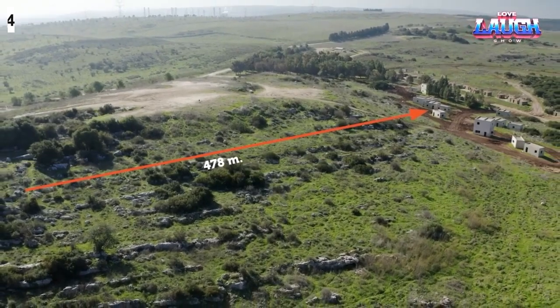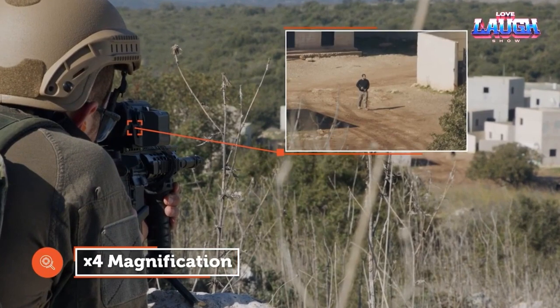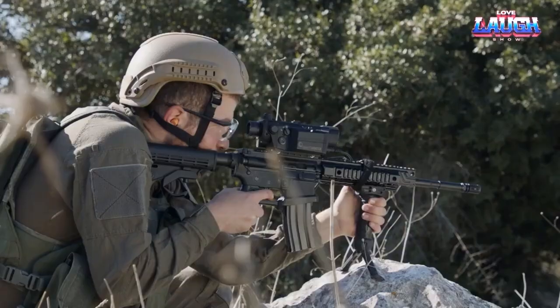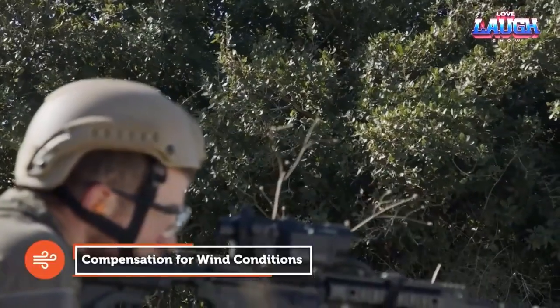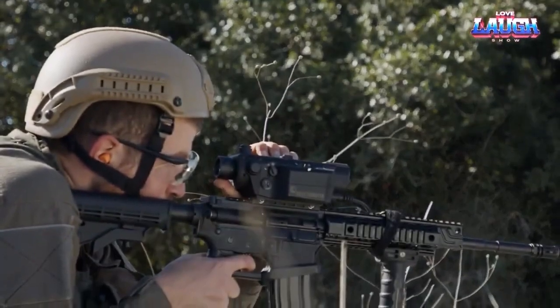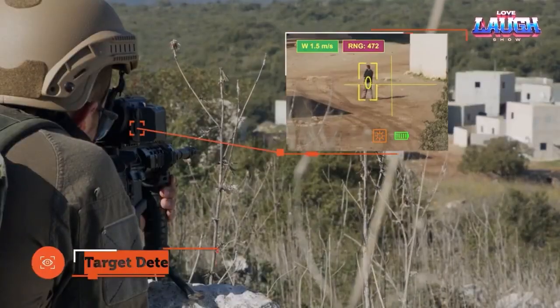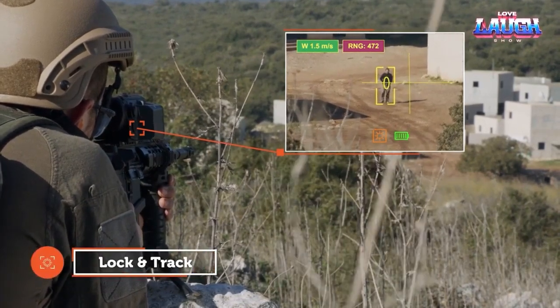The Smash X4 is more than just a smart sight — it is a game-changer for shooters, offering an array of features that elevate precision and effectiveness on the battlefield. Equipped with state-of-the-art capabilities, the Smash X4 provides shooters with a wide range of options, including target detection, target tracking, target recognition, and a ballistic calculator.